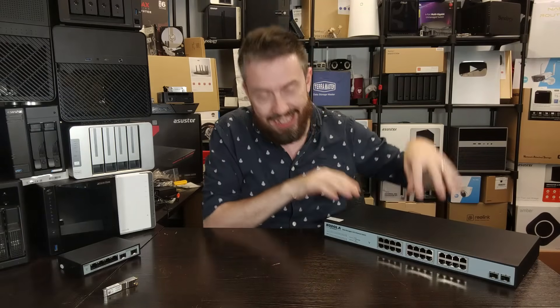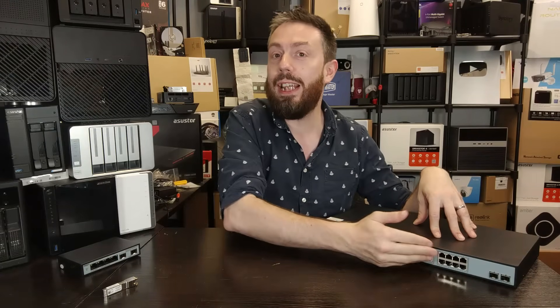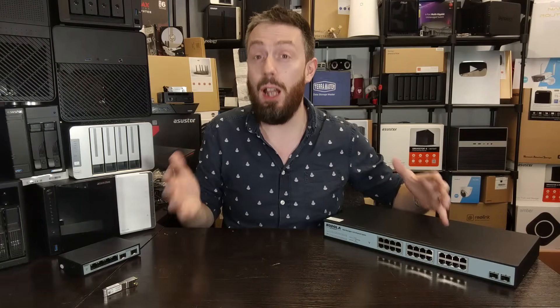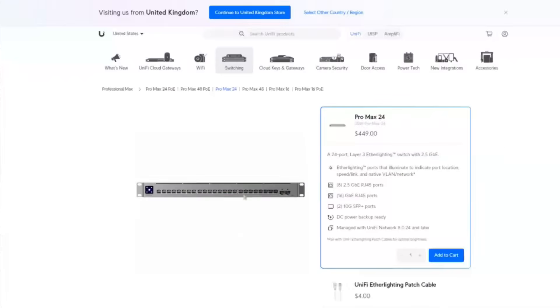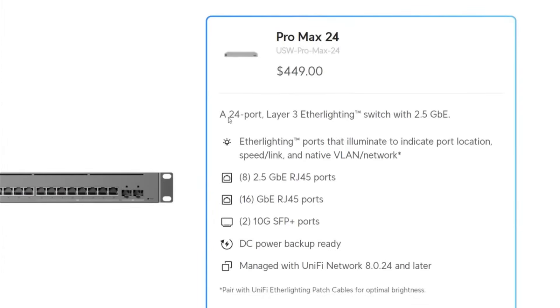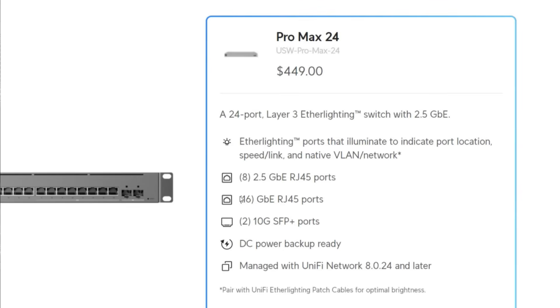Network switches, when you reach this scale, it stops being simply a case of how many ports and what the ports do — it actually diversifies quite largely. Two great examples I looked at researching this video: one from UniFi, the UniFi Pro Max 24, listed as a 24-port 2.5GBE switch, but only eight of those ports are actually 2.5GBE.